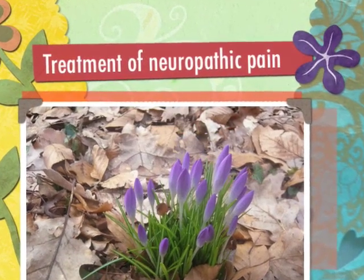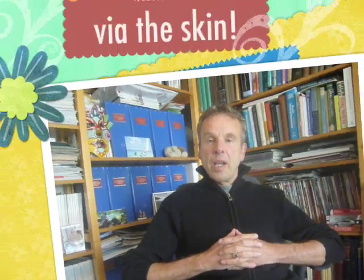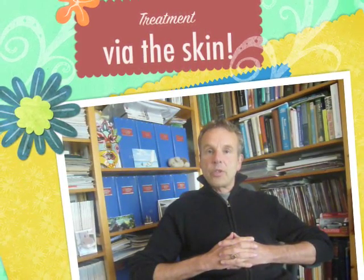Treatment of neuropathic pain in the pain center in Soest, the Netherlands. One of the treatment options for patients with painful neuropathy is very often forgotten. It is the treatment via the skin, or so-called transdermal route of application. There are a couple of extremely interesting creams which you can apply on, for instance, the feet of a patient suffering from diabetic painful neuropathy.